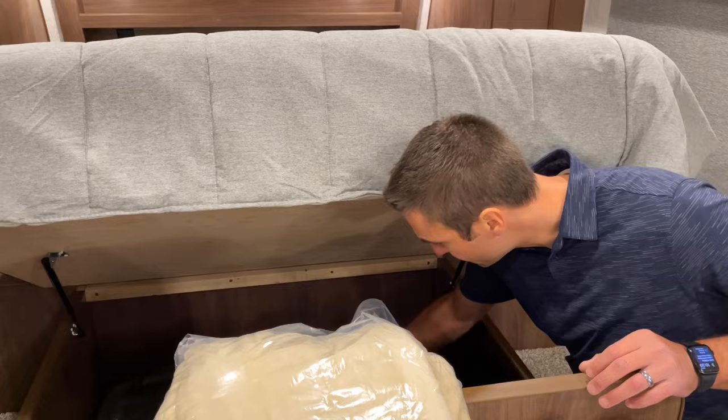Coming into the bathroom, they carry on with the solid surface countertops and a nice single-handle faucet. Premium fans throughout the whole coach. Check out the big wardrobe — a ton of storage space in there. We've got a foot-flush porcelain commode — porcelain is nice, it's easier to clean. And a pretty standard shower with a nice little shower screen. I'm 6'3" with boots on and my head is up into the skylight, but I've still got room to work and get the job done. Nice soap holder and a good-size handle on the shower.